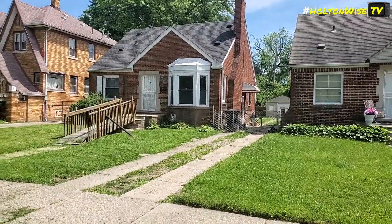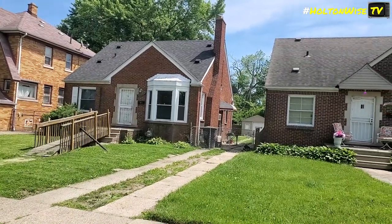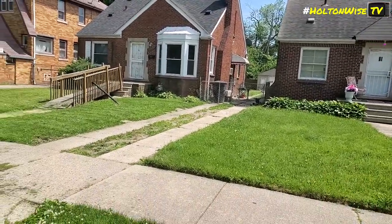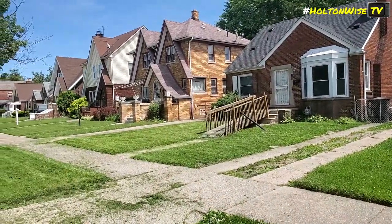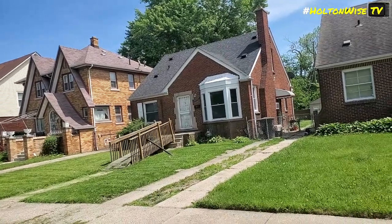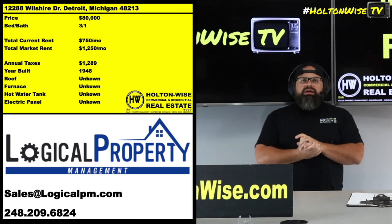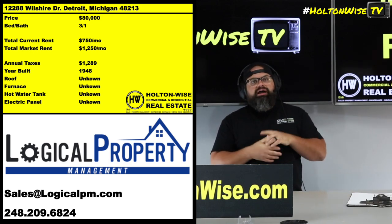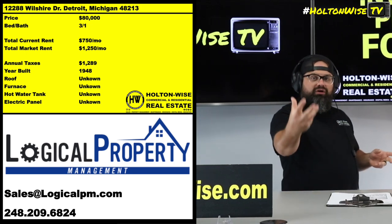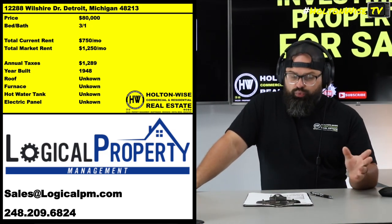This tenant is paying about $500 less than he should, but folks, that is awesome for you — not for the current landlord, but for you if you're looking to buy undervalued, distressed real estate. You're not going to find tired landlords selling at a discount if everything is hunky-dory. But you will find them if they're in a little bit of a pickle. A lot of times people reach out to someone like Logical and say, 'I've got this situation — please solve the problem for me.'